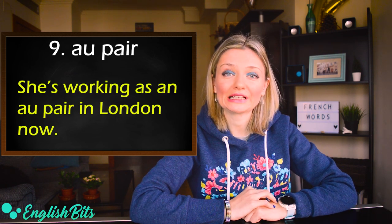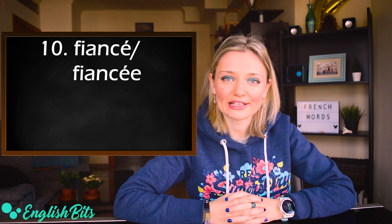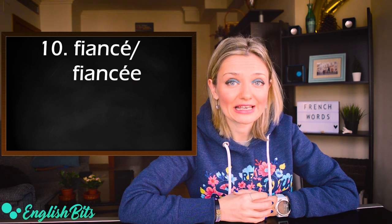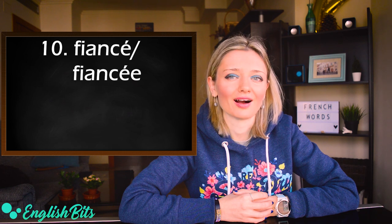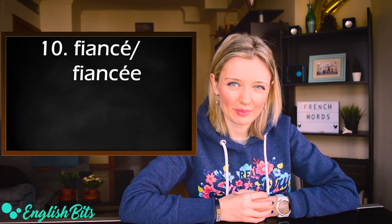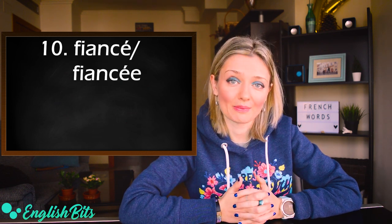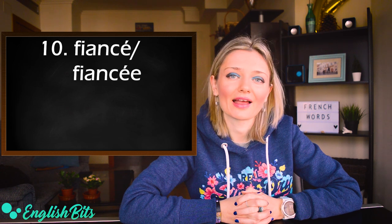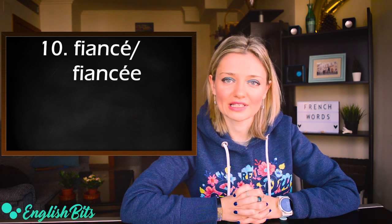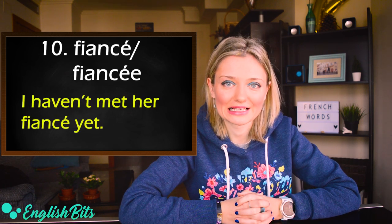Number ten: fiancé. The British pronunciation is fiancé with a short 'e', and the American pronunciation is fiancé with a long 'e'. The tricky thing here is the spelling — if we talk about a man it's spelled with one 'e' at the end; if it's a woman, double 'e'. But the pronunciation is exactly the same. For example: I haven't met her fiancé yet.